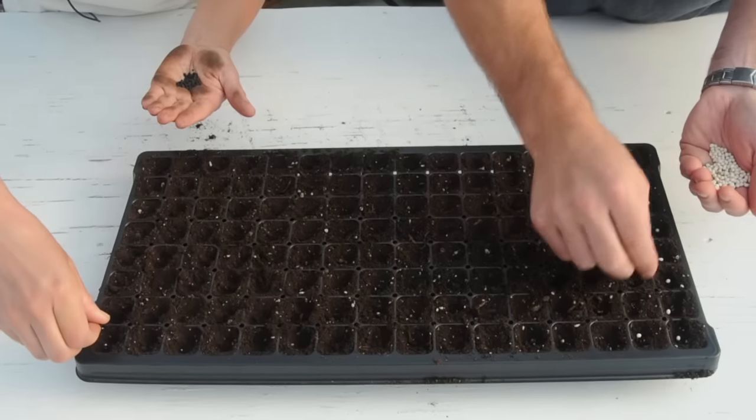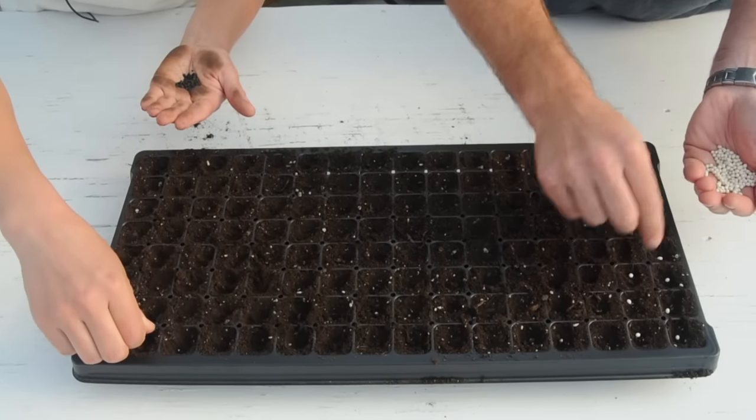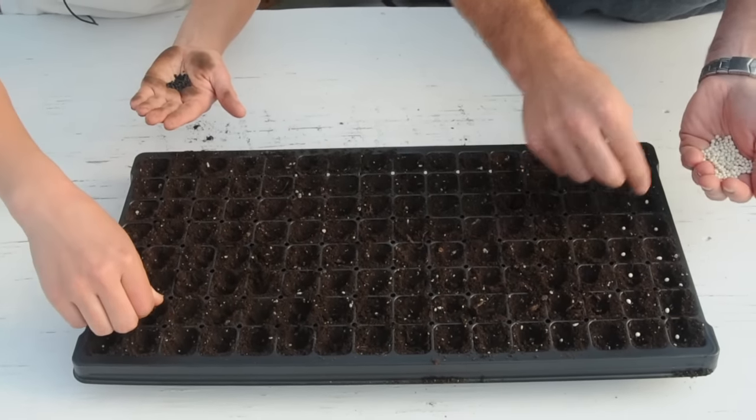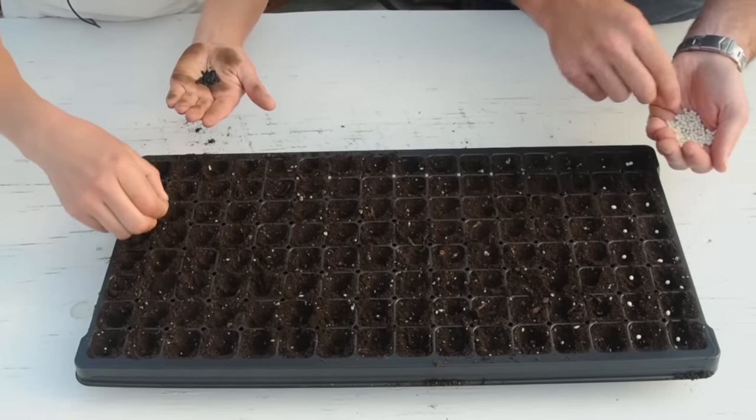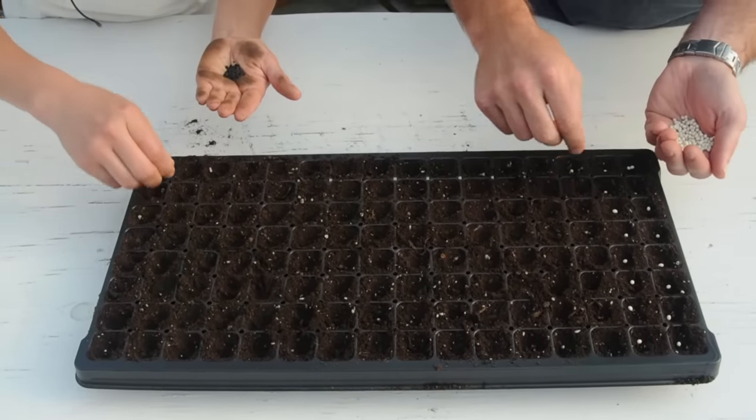In addition, pellets are often used as a vehicle for seed treatments, such as our Natural 3 treatment. Pellets help ensure that treatments stay on the seed until planted and near the seed during the germination period.